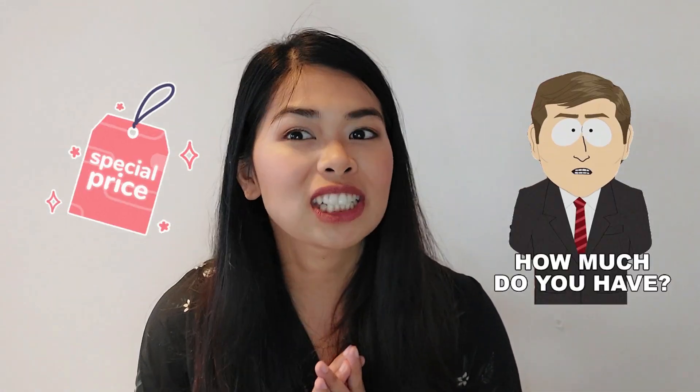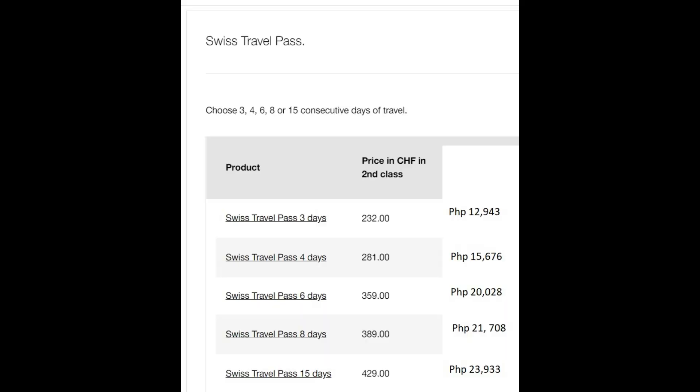Let me tell you, it's not cheap. So how much is it? These are the current prices for the Swiss Travel Pass, and I also included the exchange rate conversion in pesos. It is not cheap, so better prepare for your travel pass. With the Swiss Travel Pass, you can choose 3, 4, 6, 8, or 15 consecutive days of travel. You can see on the table the prices in francs and in pesos.